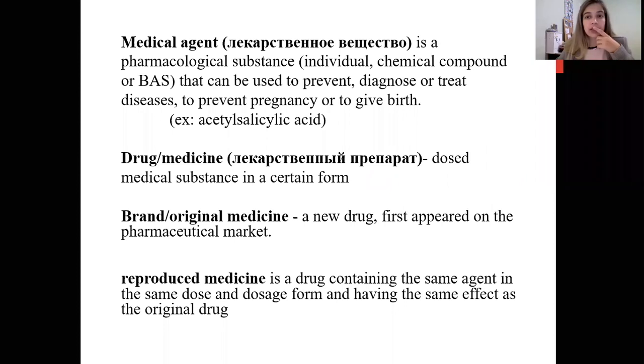A brand or original medicine is a new drug that first appeared on the pharmaceutical market. For example, the Bayer company in Germany discovered acetylsalicylic acid and called it Aspirin — so Aspirin by Bayer was the original medicine because they discovered it. A reproduced medicine is a drug containing the same agent in the same dose and dosage form, having the same effect. After Bayer, various different companies around the world tried to make their own acetylsalicylic acid, which was an absolute copy of Aspirin by Bayer.